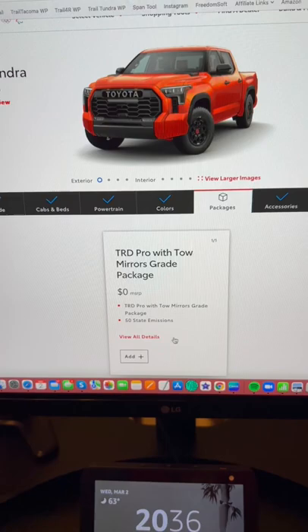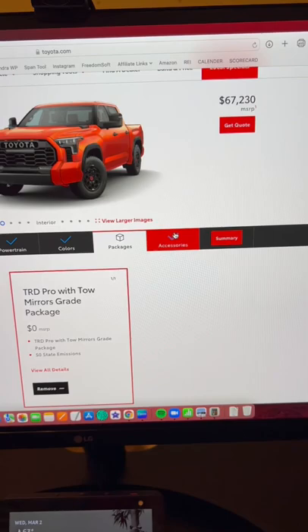Packages — let's go into this real quick. Tow mirrors is the only thing that you can add to this truck, and it says no charge. So that's pretty cool.